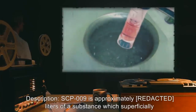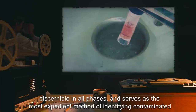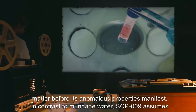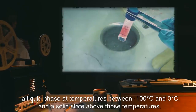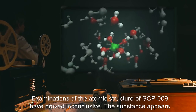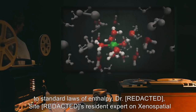Description: SCP-009 is approximately [volume] liters of a substance which superficially resembles distilled water, H2O, except with a distinct bright red hue. This red hue is discernible in all phases and serves as the most expedient method of identifying contaminated matter before its anomalous properties manifest. In contrast to mundane water, SCP-009 assumes a liquid phase at temperatures between negative 100 degrees Celsius and 0 degrees Celsius, and a solid state above those temperatures. At temperatures below negative 100 degrees Celsius, SCP-009 vaporizes into a gaseous phase similar to steam. Examinations of the atomic structure of SCP-009 have proved inconclusive. The substance appears to be identical to normal water molecules, with the exception of contrast to standard laws of enthalpy.